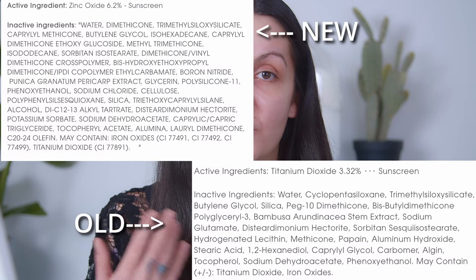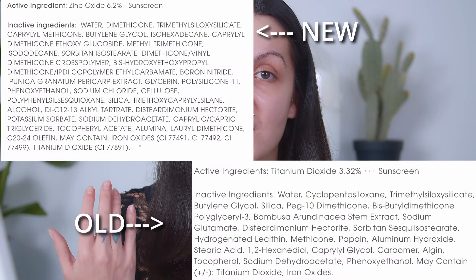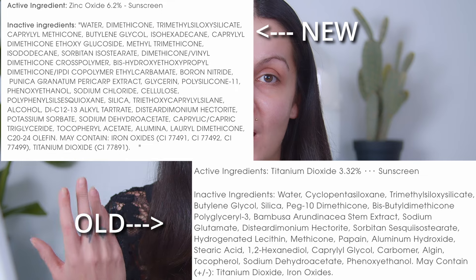The new formula is described as a unique formula saturated with skin-tone-mimicking pigments, oil-absorbing minerals, and skin-loving ingredients to provide breathable, undetectable, stay-true coverage with 24-hour matte wear. It's non-comedogenic, vegan, cyclic silicone-free, fragrance-free, chemical sunscreen-free, oil-free, and gluten-free. I was very curious about the new ingredient list — I really wanted to compare both ingredient lists to see what they actually changed.